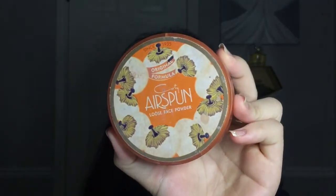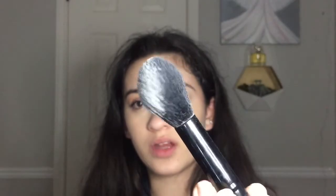Next up is powder and my favorite powder at the moment is the Coty Airspun Powder. I have loved this powder for so long — ever since I started doing makeup. I'm going to go in with this e.l.f. highlighting brush because it fits perfectly underneath my eyes, and I'm just going to press it underneath. I don't swipe because that can move the concealer.